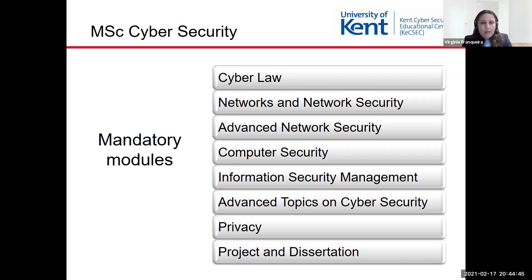and also AAA — so authentication, authorization, and accountability. The Information Security Management module focuses on how to organize security management based on the ISO 27001 standard. It also covers auditing, certification, and human factors in cybersecurity.